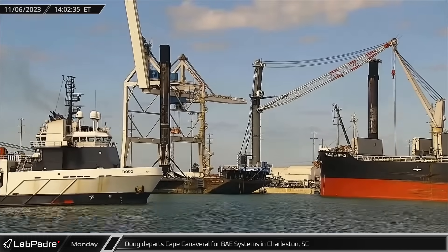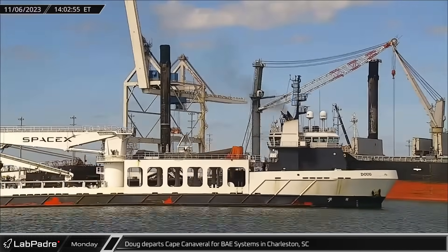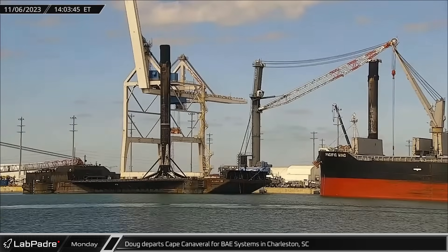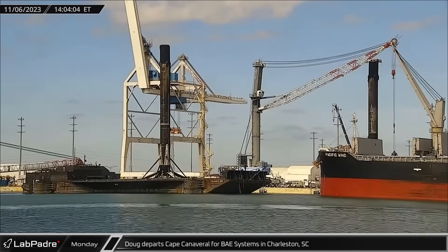That afternoon, having already offloaded the fairing halves, Doug headed back out of Port Canaveral, this time headed to a dry dock in Charleston, South Carolina, likely for maintenance and repair work.